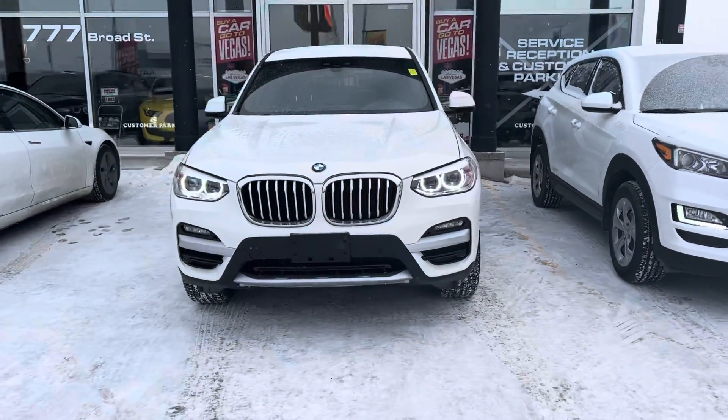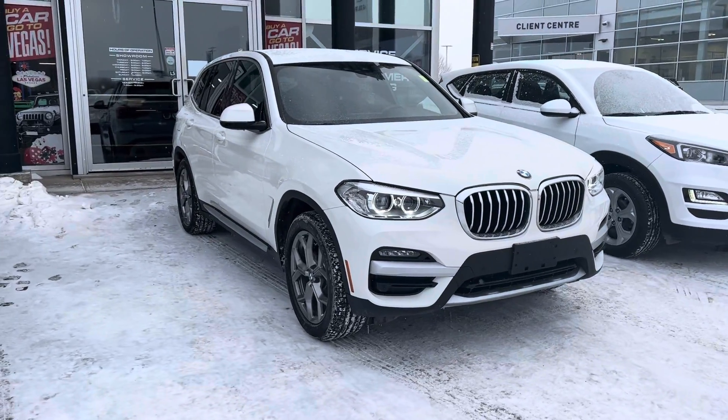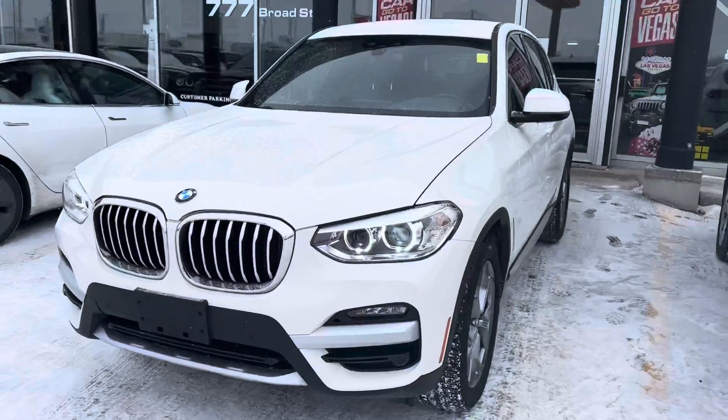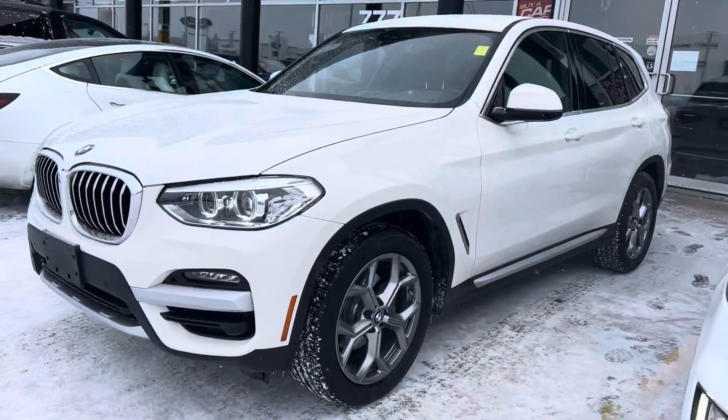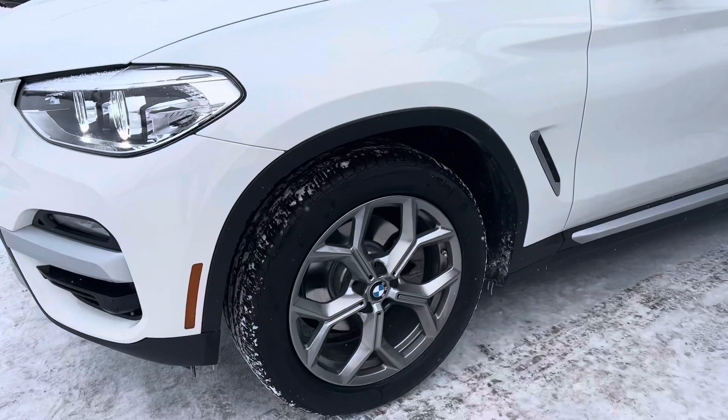Hey, it's Mike here from Titan Auto. Thanks for chatting with me this morning. Got the BMW all cleaned up as I promised. We got a good amount of snow, so in the two minutes it's been out here, she's starting to get snowed pretty good. But it's in great shape, as you'd expect — great condition and great options.